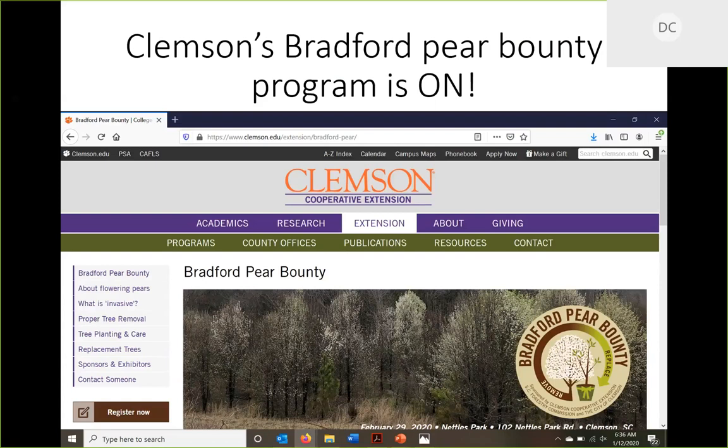We modeled our own Bradford Pear Bounty program after Fayetteville. We set up a website and we're trying to make a couple things happen: diversify our urban canopy and educate people. The urban canopy has gone through many iterations — elms were wiped out by Dutch elm disease, then ash was wiped out by emerald ash borer — and in many cases the urban canopy is not very diverse. We are giving people in the Clemson area — if you cut down your Bradford pear while it's in bloom, take a selfie with it, and bring it to our event on February 29th, we'll give you a free tree.